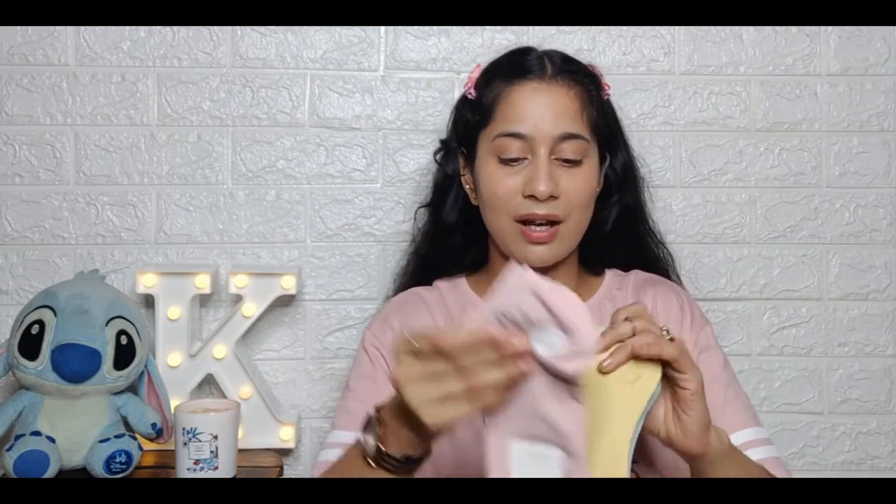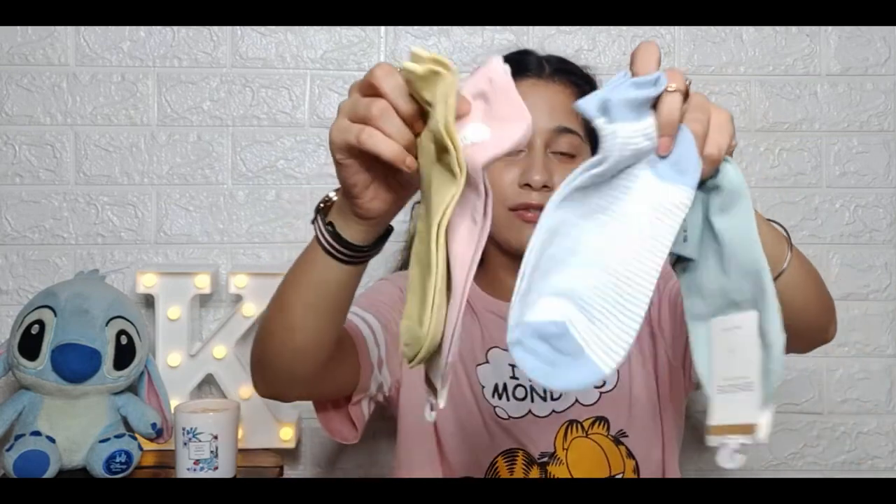Next thing I got from Sarojini are the socks — there's an uncle selling them, 4 pairs for ₹100 or 3 pairs for ₹100. So I went with 4 pairs for ₹100. I got these 4 pairs of socks and they are really pretty colors — like summer colors: green, white, yellow, and pink. I love all of them!